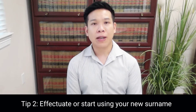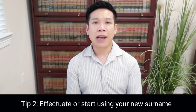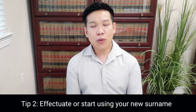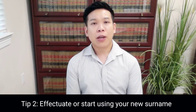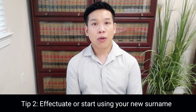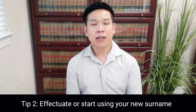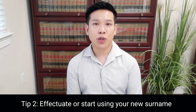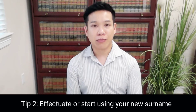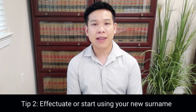This is very important because many people who end up getting a divorce think they can just go back and start using their old maiden name — and this is not true. If you want to start using your old maiden name, you actually have to file a name change request, or you have to request it in your divorce decree. It's not automatic. So remember, if you start using someone's new surname, you have to keep doing it for the rest of your life unless you have a court order stating that you can change your name.